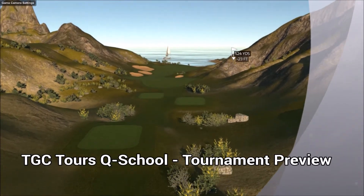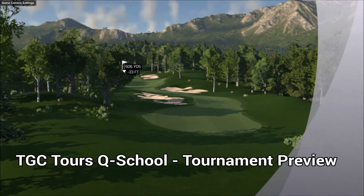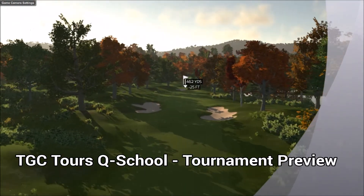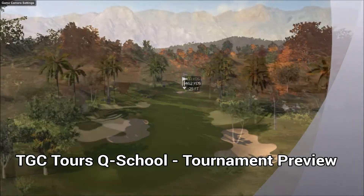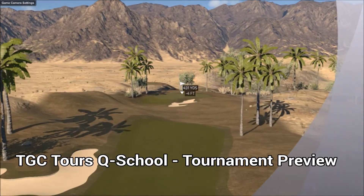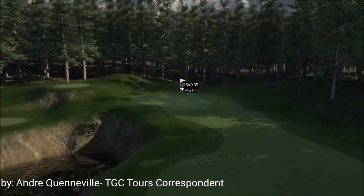Hello everyone, this is Andre, your TGC Tours Correspondent, and I would like to welcome you to Q School. This is your first step in your TGC Tours career, and how you play in this grueling six-round event will determine which tour you'll be playing in. With no further ado, let's take a quick look at the six courses that will put your skills to the test.